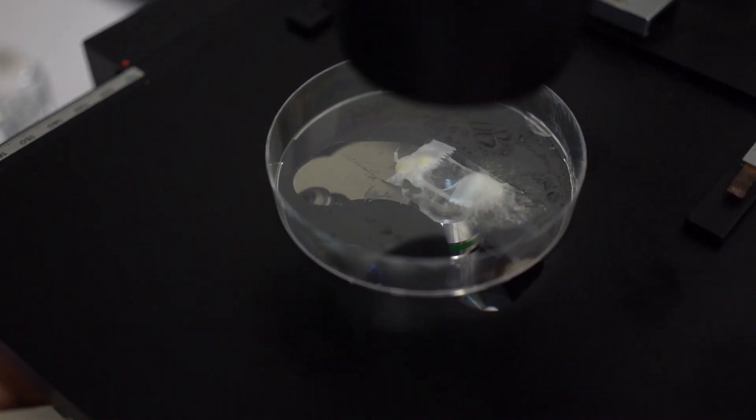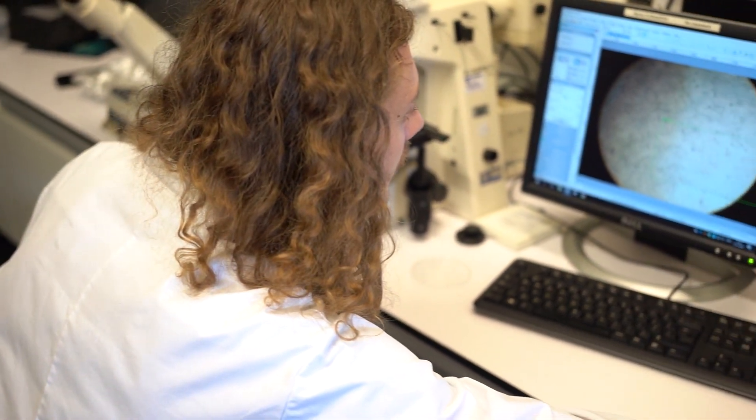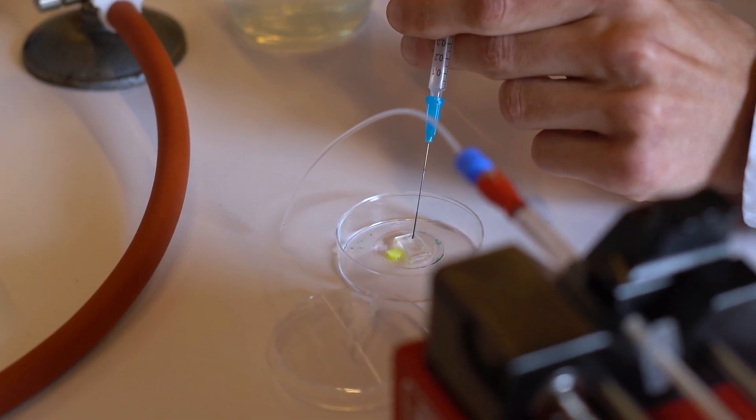I chose the fungal biology track because I'm simply really interested in these mysterious fungi, their role and evolution in nature. But also because the field of mycology has great potential in real world applications. There's a vital importance of studying these decomposers to be able to answer pressing issues on food security and planetary health.